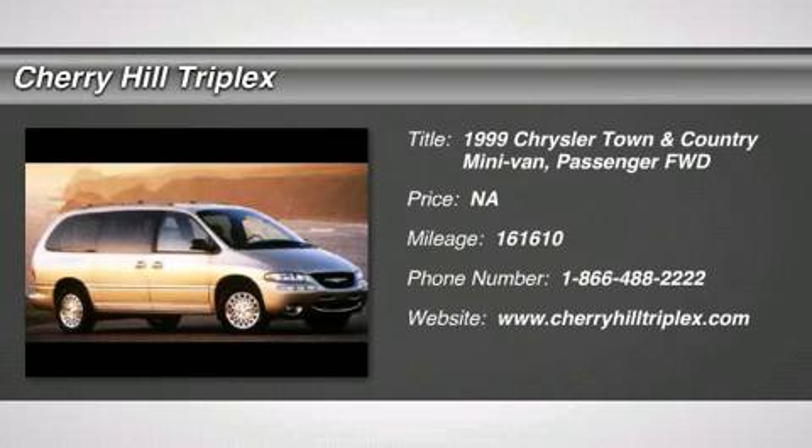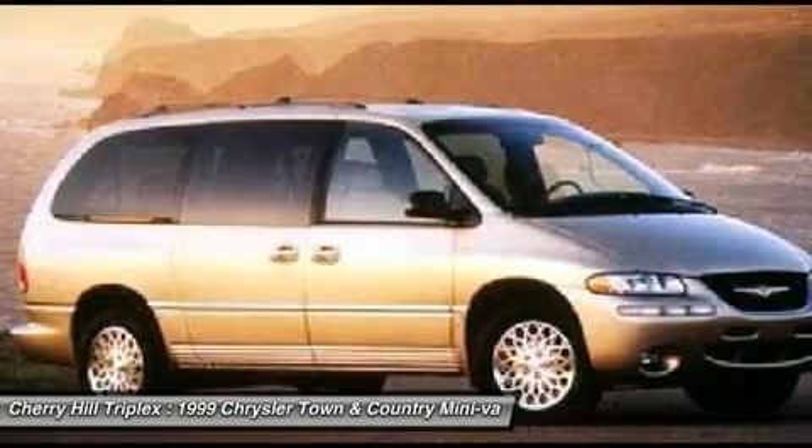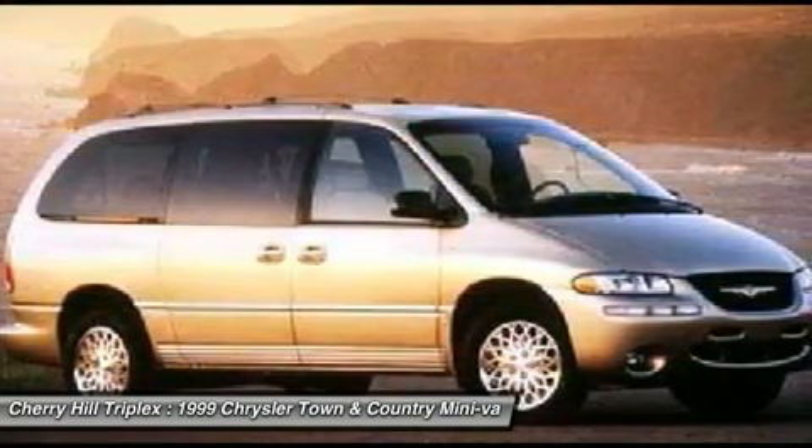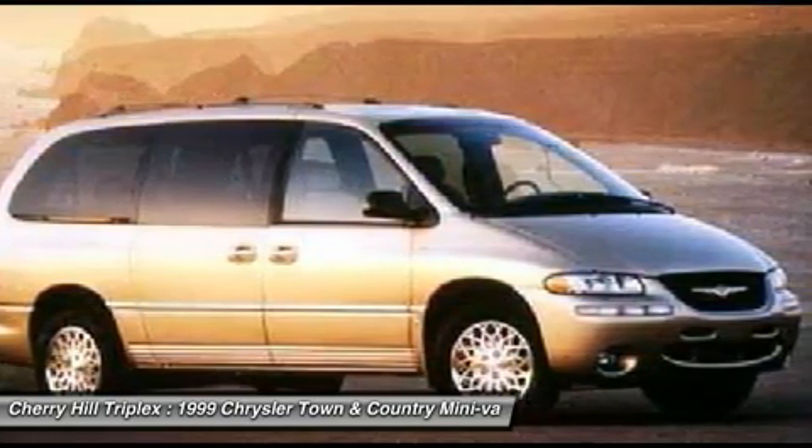The 1999 Chrysler Town & Country. Town & Country's V6 engine provides plenty of power while still providing the fuel efficiency you look for in a vehicle. Tow up to 3,600 pounds when your Town & Country is equipped with the towing prep package.